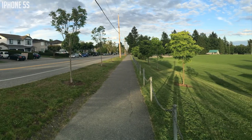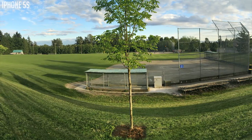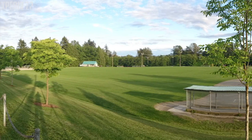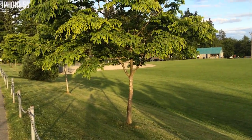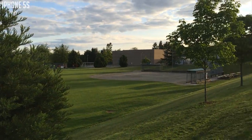On both devices you're able to take really nice looking panoramic pictures. Now let's move on to some videos. Of course both devices can record 1080p HD videos at 30 frames per second.